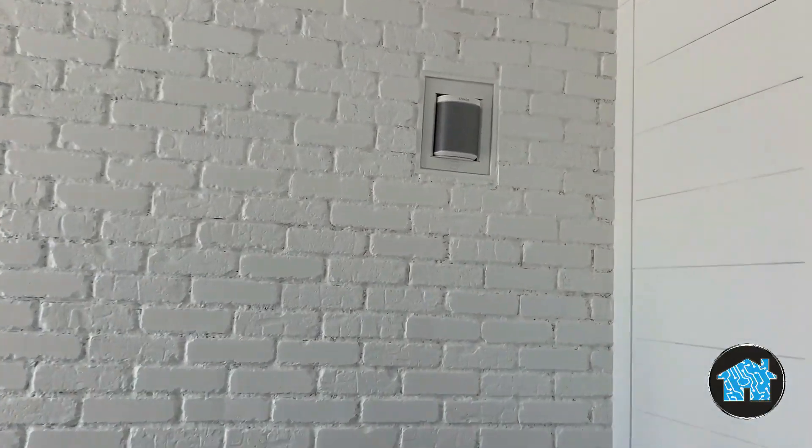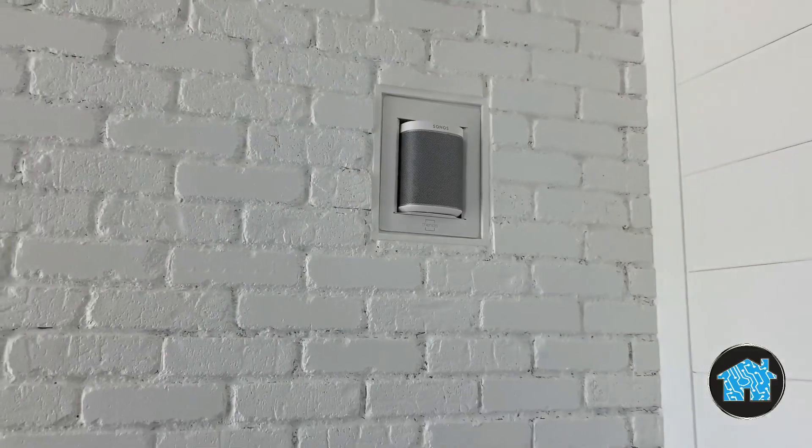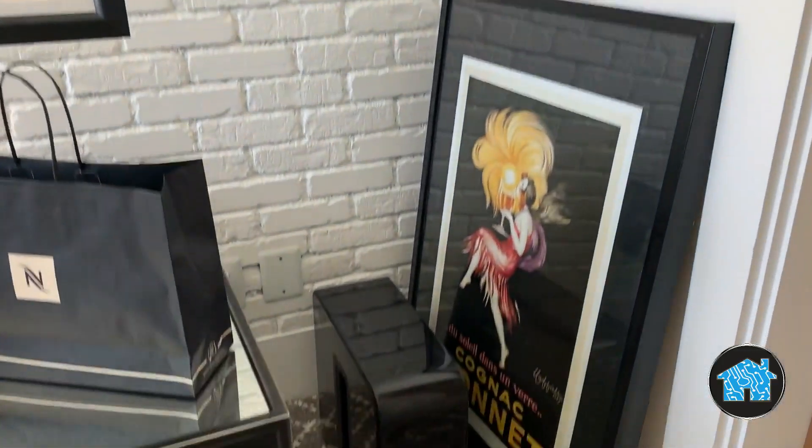On the rear wall I used a customized solution for the left and right surround speakers, building them into the wall with these custom boxes and hidden wiring. We also have the Wi-Fi subwoofer in the back of the room, giving you that impactful base.